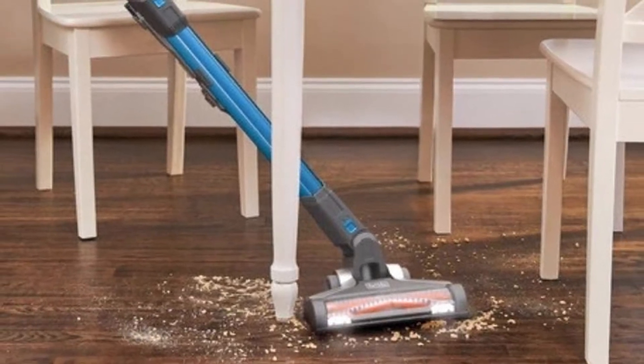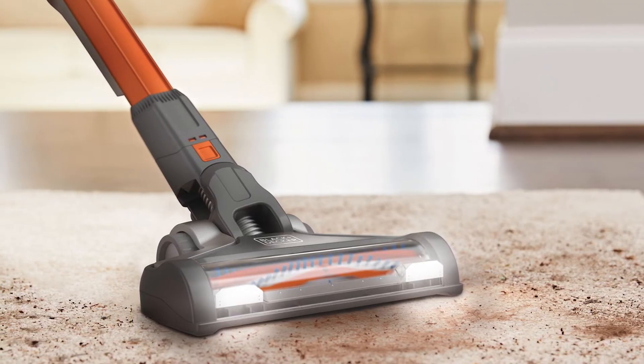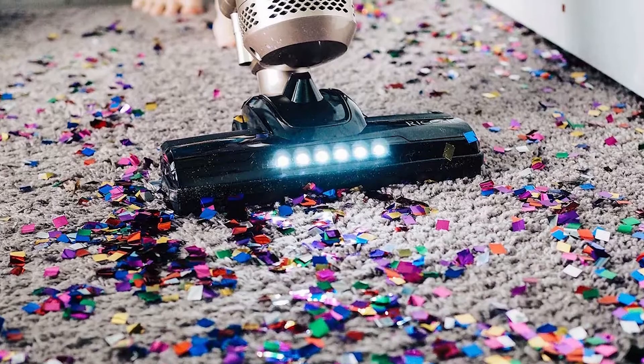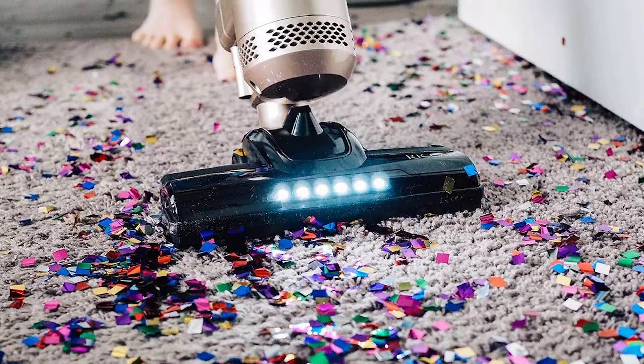Before you start steaming your carpet, you need to ensure that you always do a thorough cleaning with a vacuum cleaner to get rid of any pieces of debris. After the steaming process and once your carpet dries completely, make sure that you also remember to re-vacuum the area to lift the fibers and extract any detergent residue.